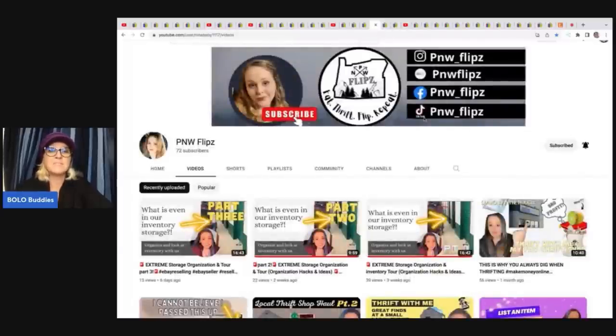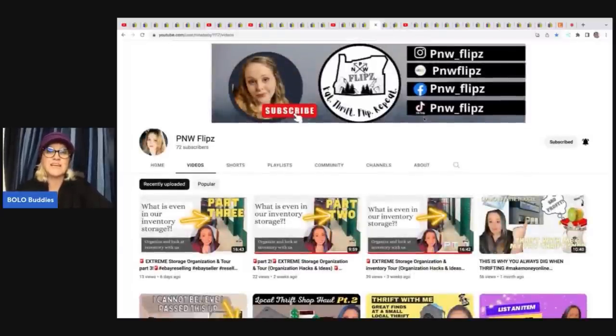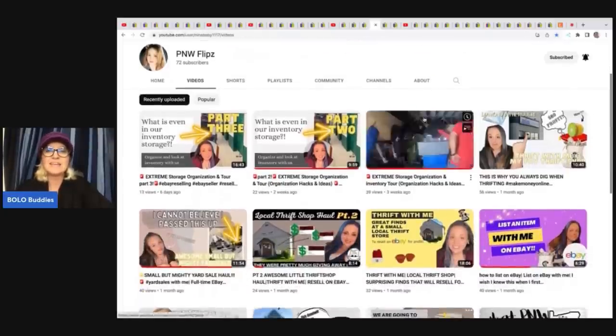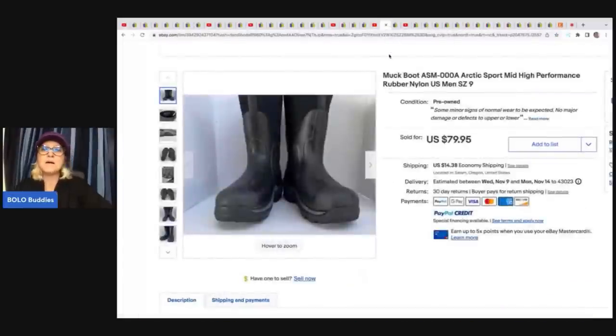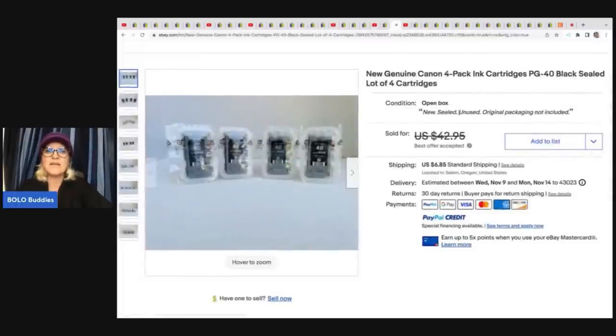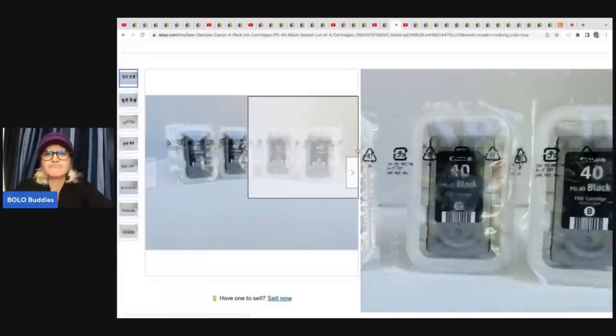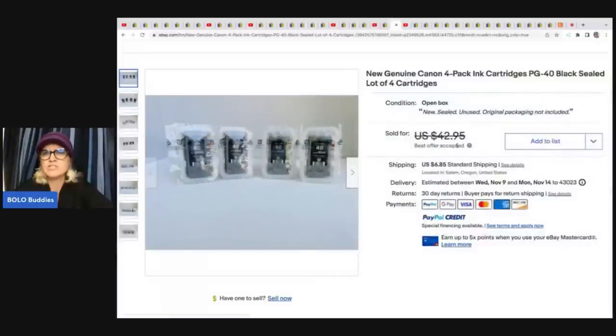This one comes from PNW Flips — a newer YouTube channel. Go subscribe to her and let's see how many subs we can get her. She sold these muck boots — she got these at a yard sale for $5 and she sold them for $79.95 plus shipping. And this is sealed ink cartridges — genuine Canon four pack. They were just taken out of the box. She paid a dollar each and these sold for $35 plus shipping.